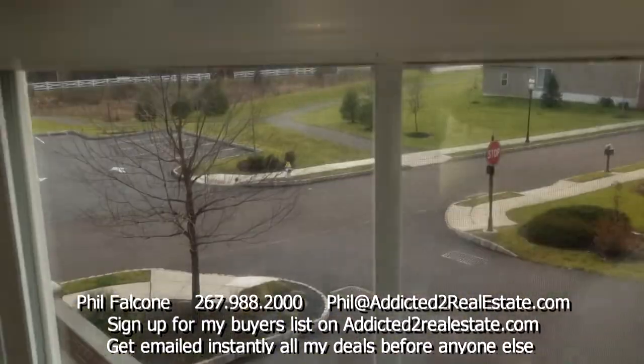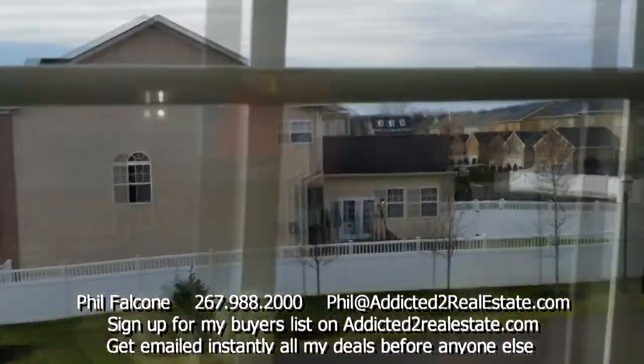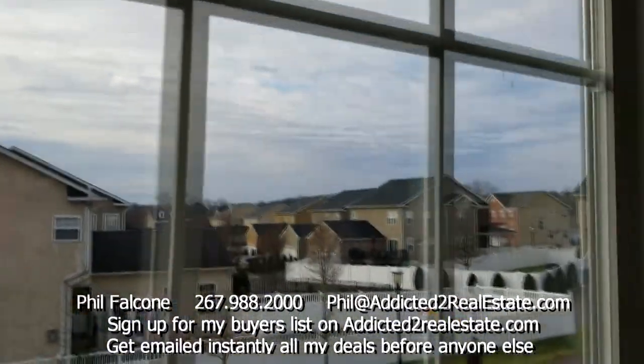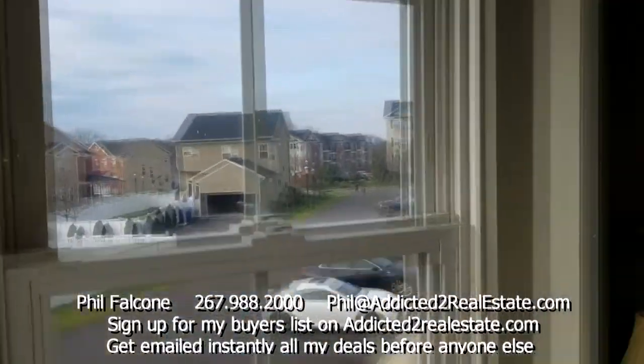So this is your view out your kitchen window — some single family houses over there. It's a development of different types of properties.